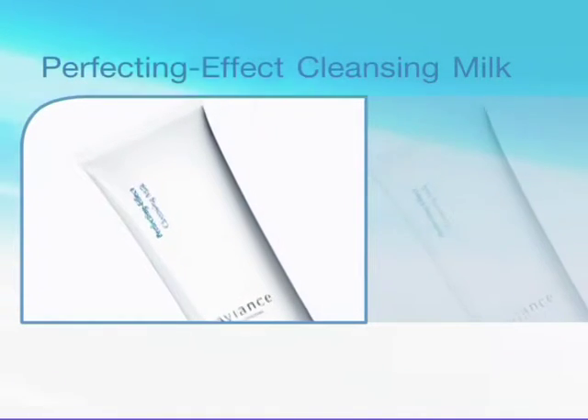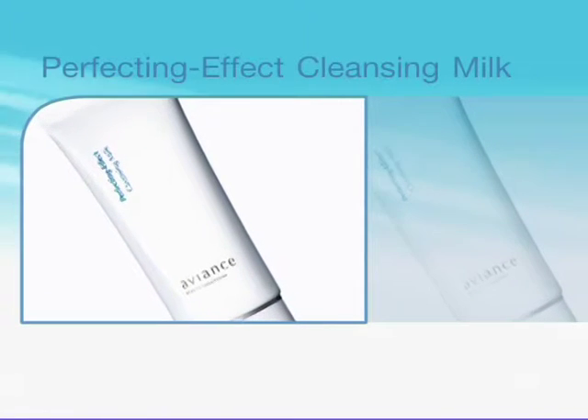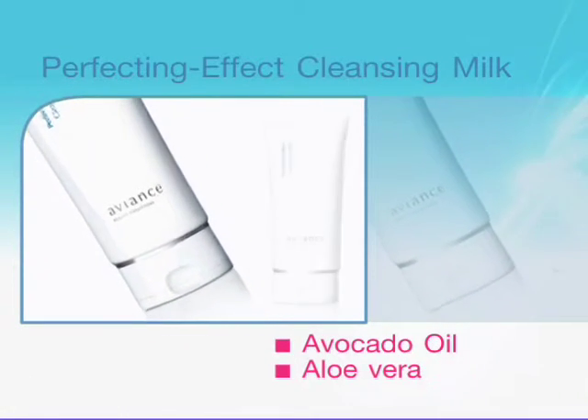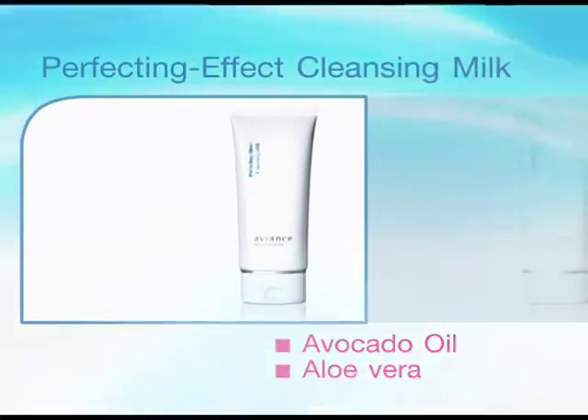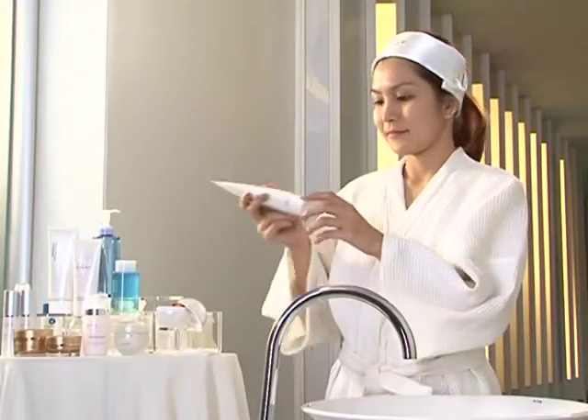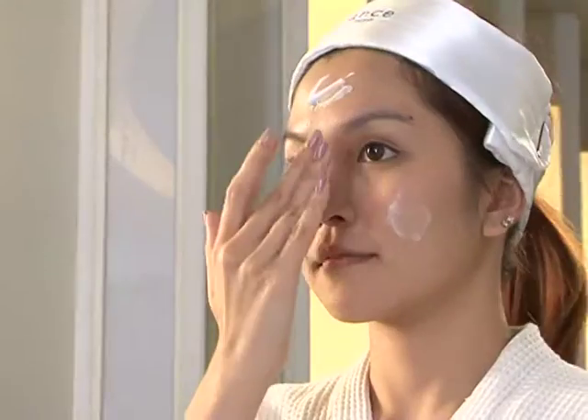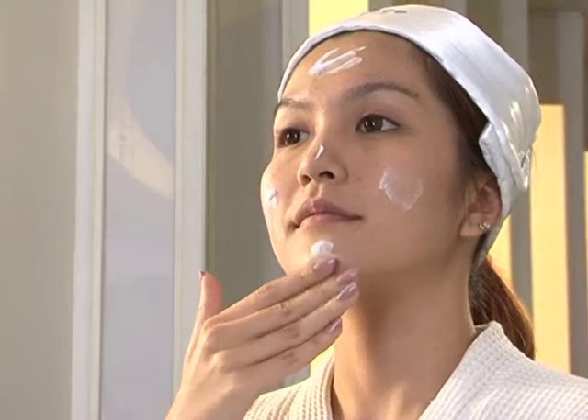It is better to use this gentle, fragrance-free cleanser, which contains avocado oil and aloe vera extract as key ingredients. It can deeply remove all the makeup, dirt, and remaining skin care on your skin, while leaving moisture on your skin.